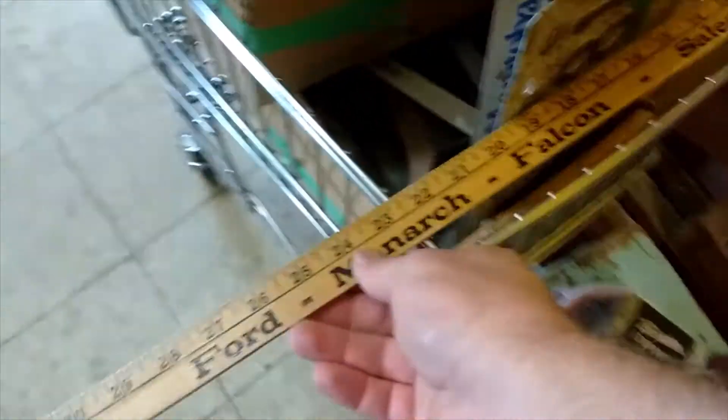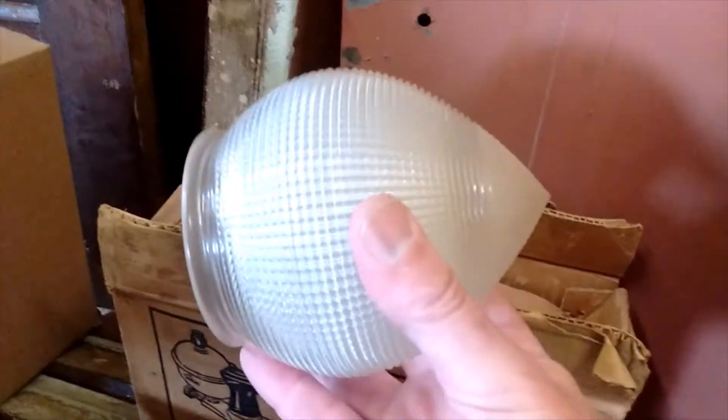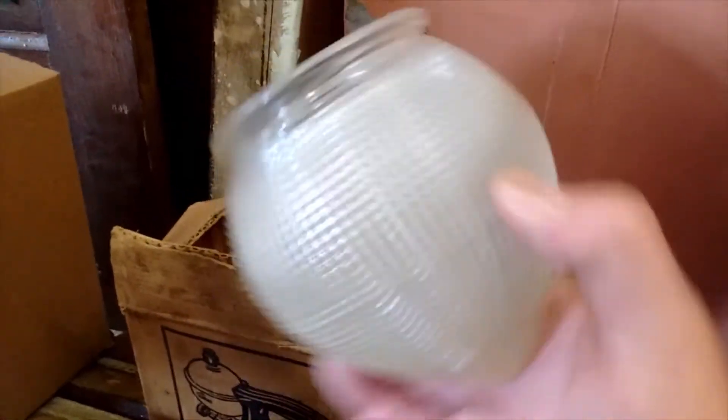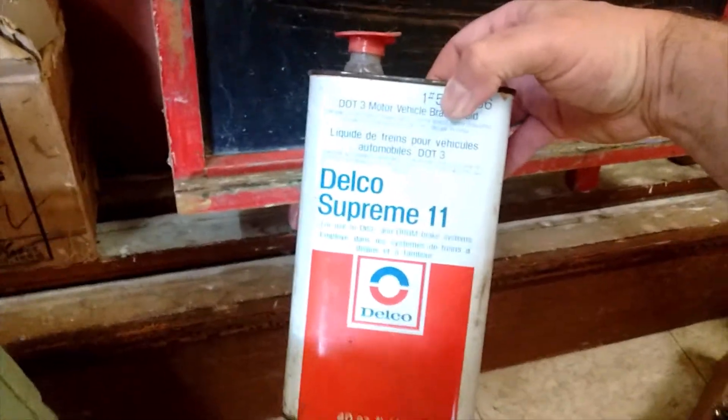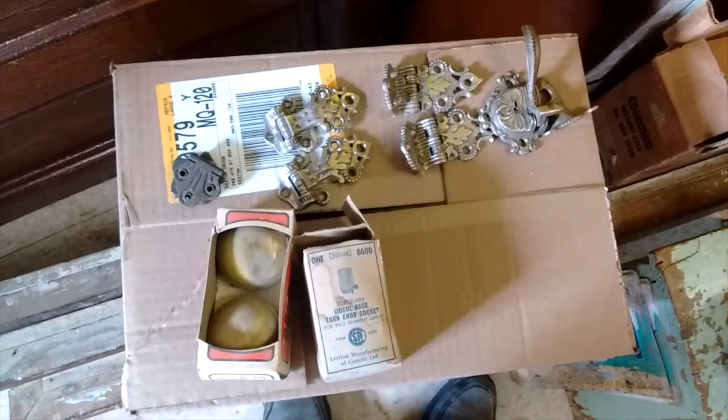Got a ruler from Ford Monarch Falcon - sales and service from Reston, Manitoba. A nice little kids' chalkboard, a Coleman number 609 iron in the box, a nice little art deco era Holophane shade, an AC Delco oil tin for Delco 2 or Delco Supreme, an 11 mid-century modern light, some hooks for my walls, and some other stuff in boxes I'll unbox in a moment.